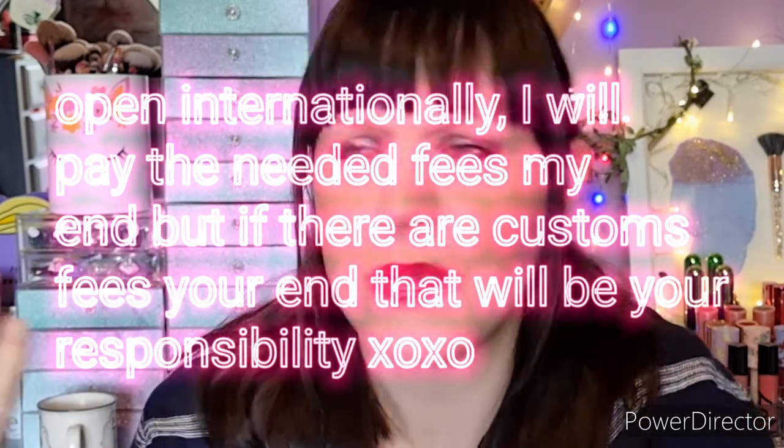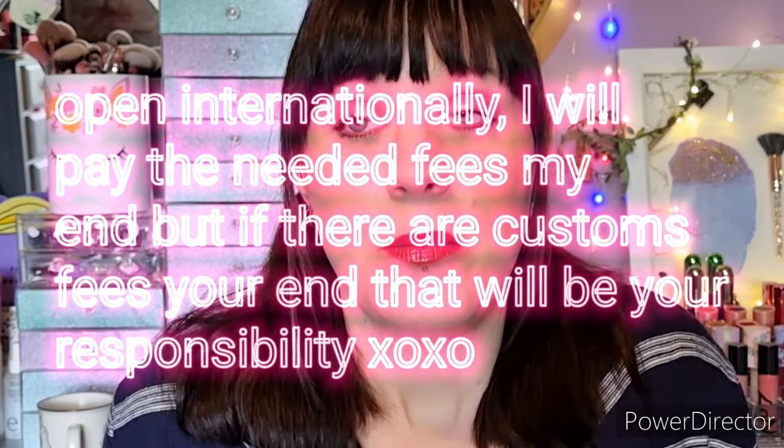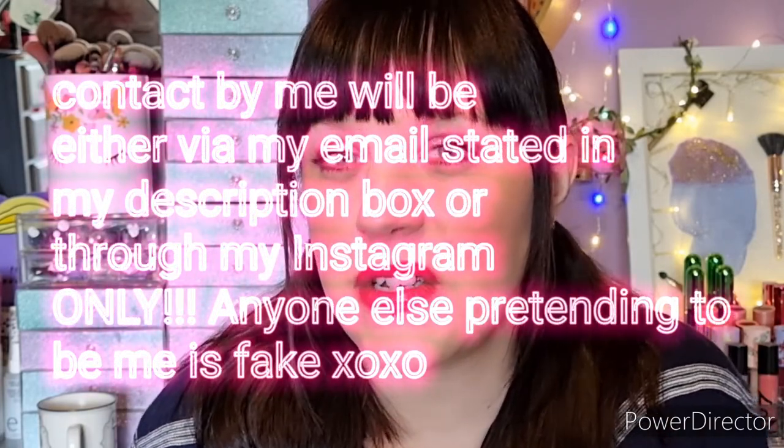Leave an email address or your Instagram URL — some way I can find and contact you to let you know you've won. I've done a giveaway before and it was very hard to track down the winner. Please don't put a telephone number or your name and address — I don't want people other than me to be able to contact you. An email address or Instagram is perfect.